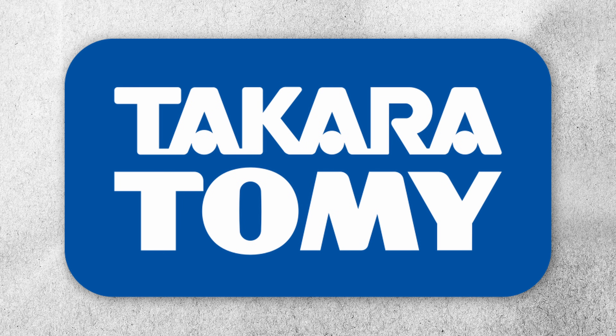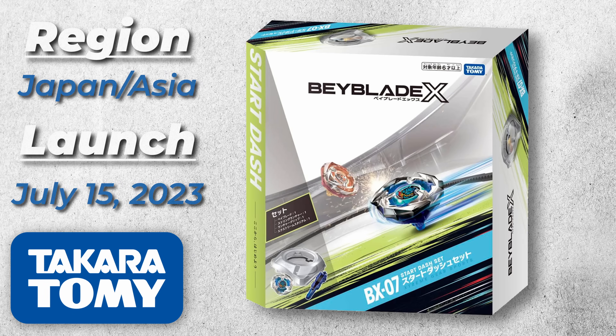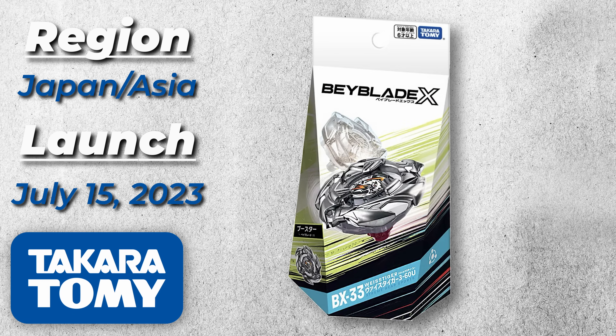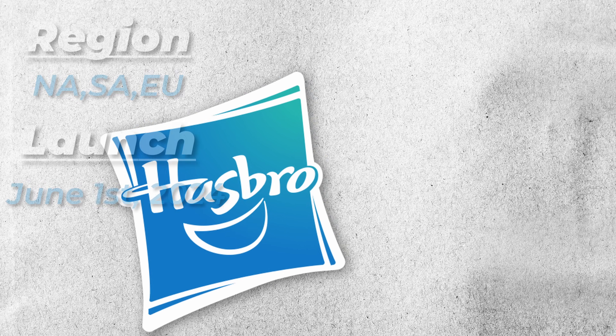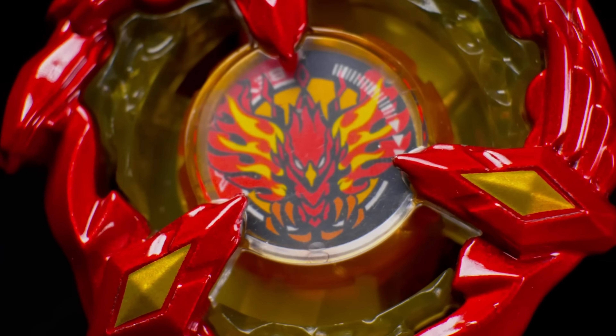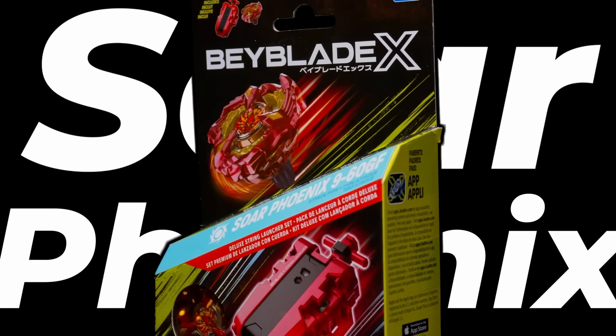Before we talk launchers, I do want to discuss the differences in the Beyblade brands. First up, we have Takara Tomy. Takara Tomy only produces products in or around Japan, and they're also going to be about a year ahead of Hasbro. Hasbro is the company that handles Beyblade X distribution in almost every other part of the world. So if you're in North America and you go to your local Target or GameStop, Hasbro is going to be what you find.